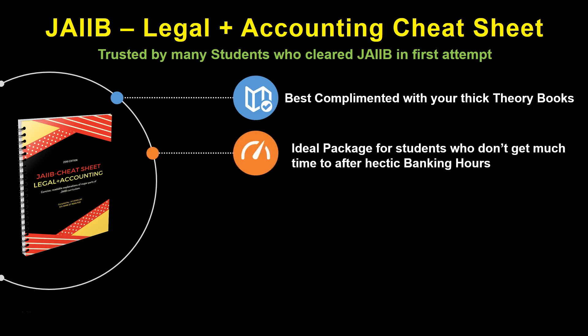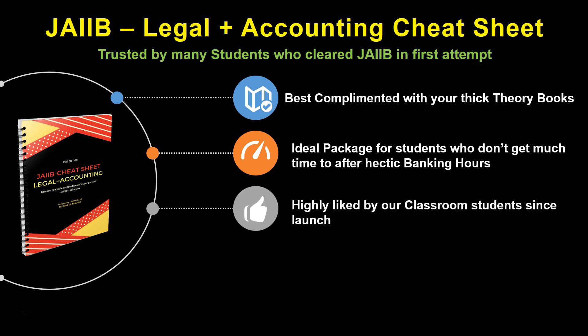Seriously friends, I have missed material like this during my own JIB-CIB preparation phase. This is also an ideal package for students who don't get much time to study after hectic banking hours.